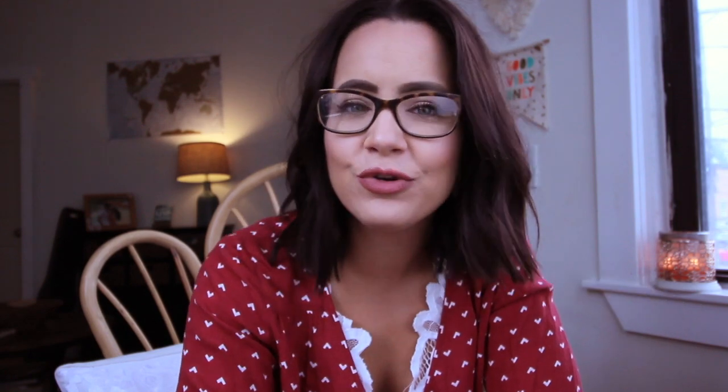And before we get into the nitty gritty of the video, don't forget to subscribe to my channel. I bring you new theatre-related content every single week, just for you, just for my Forever Theatre Kids.